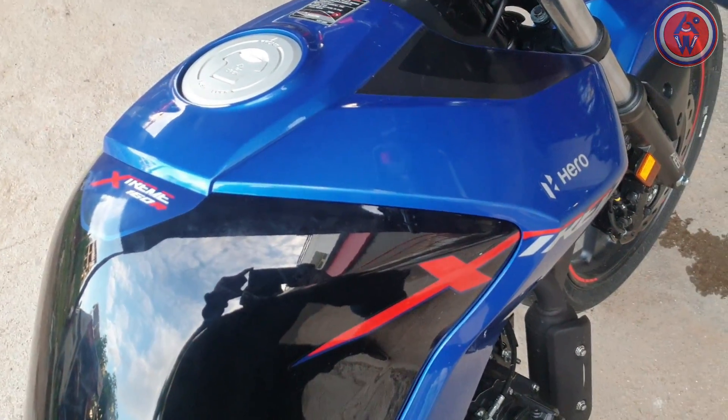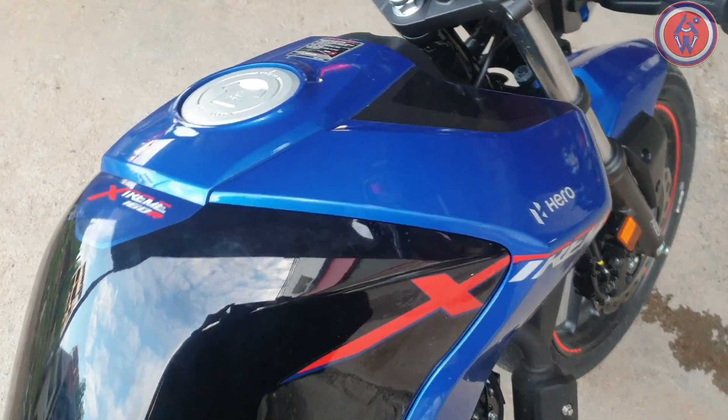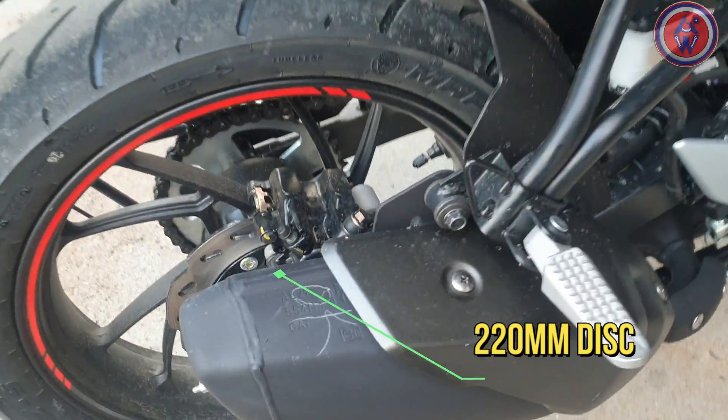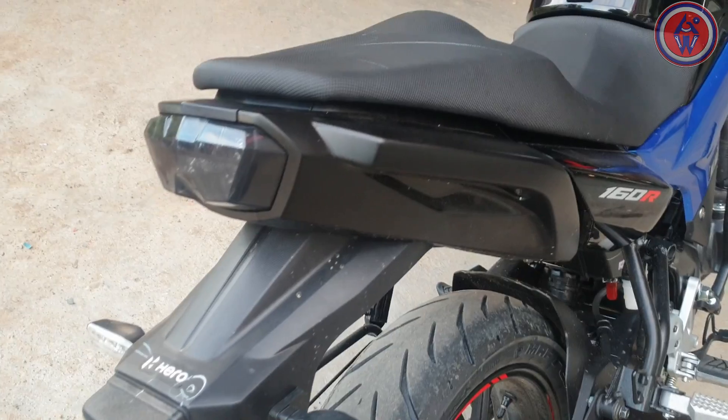The tank shape is quite muscular and yet simple. It gets a seven-step adjustable monoshock, and the exhaust is quite stubby. The rear brake is a 220mm disc.